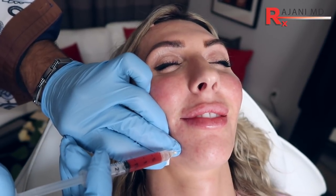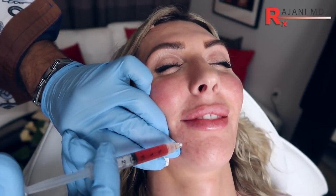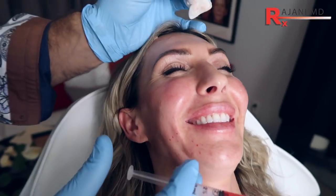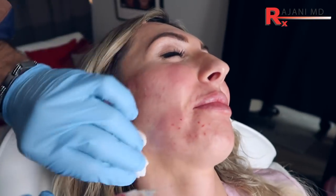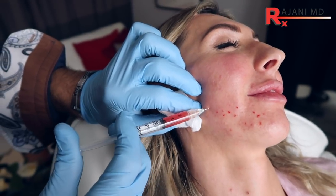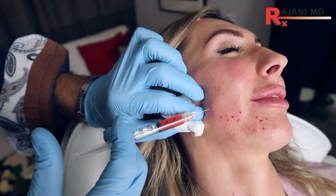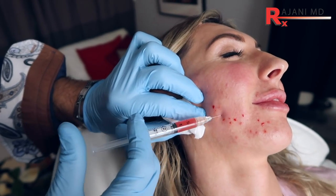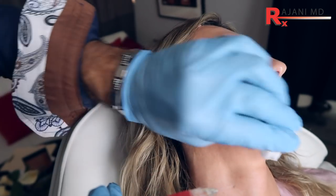It's not PRP. PRF forms a fibrous clot, and that fibrous clot will put growth factors into the skin. We'll see some of these fine lines improve over the next one week. And there's white cells in here, which is really important, because white cells have a lot of growth factors.